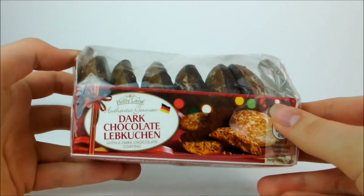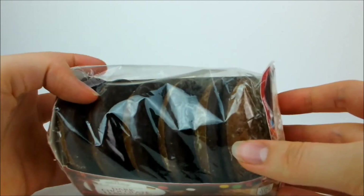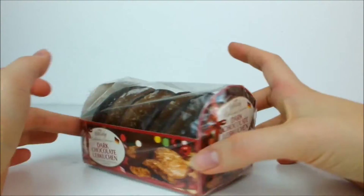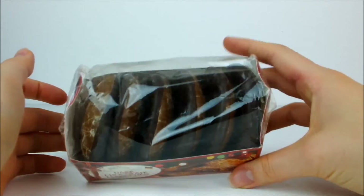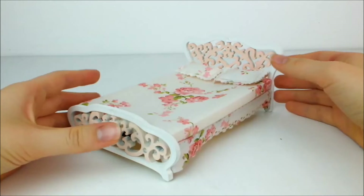I've also got some more dark chocolate, but this time it's covering lebkuchen, which is like a really soft gingerbread for those who haven't tried it before. It is one of my favorite things in the whole world — it's so delicious. It's a German thing, and I love it. I really shouldn't be eating any but I want to.